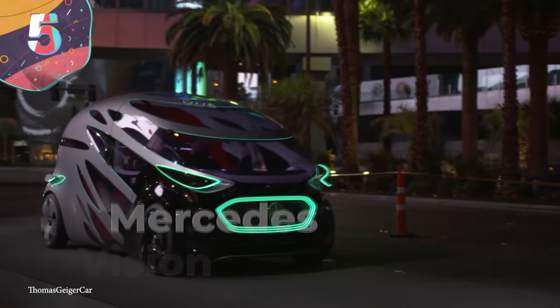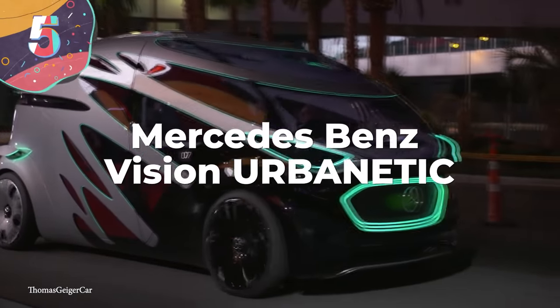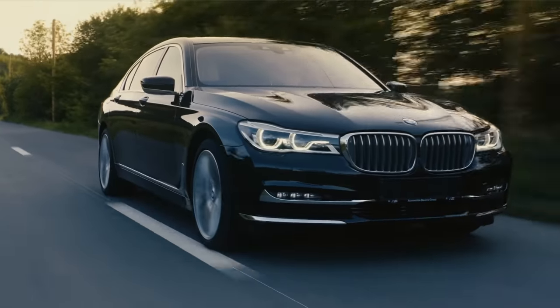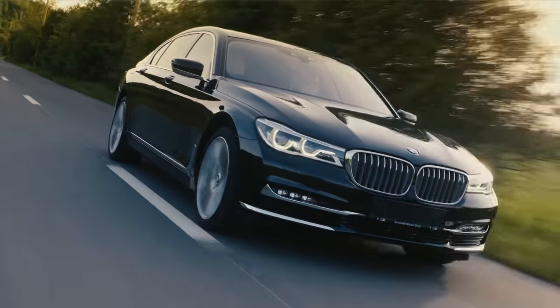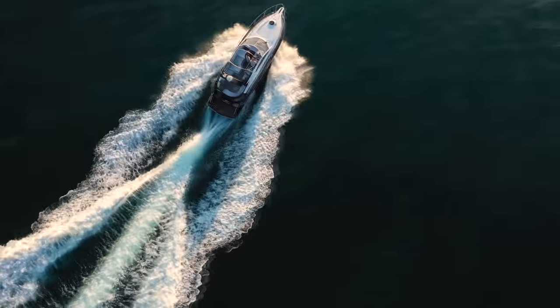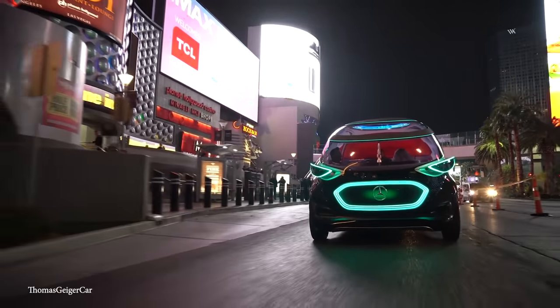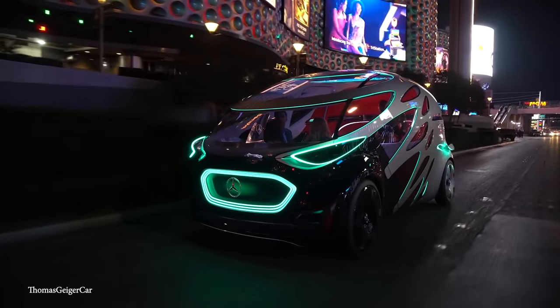Number 5: Mercedes-Benz Vision Urbanetic. Generally speaking, a car can only function as a car, as it would require several major structural changes to turn it into a bus, boat, or other type of vehicle. However, in 2018, Mercedes-Benz presented the Vision Urbanetic as a possible solution to this problem. The idea behind it was that the top can be taken off of the Urbanetic to turn it into a completely different vehicle, with preset modes allowing it to function as either a cargo mover or a people mover.